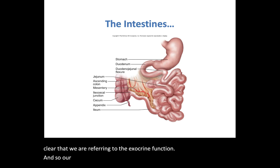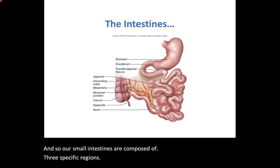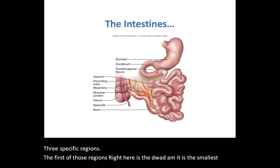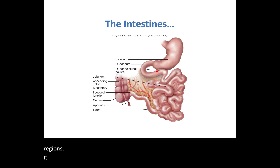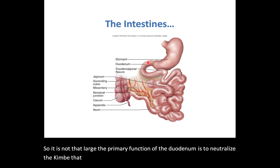The small intestines are composed of three specific regions. The first region is the duodenum — it is the smallest of the regions, only about six inches long. The primary function of the duodenum is to neutralize the chyme that is coming out of the stomach.